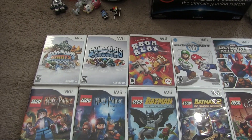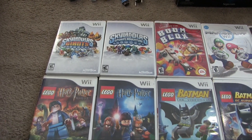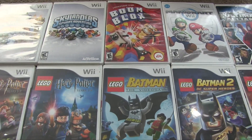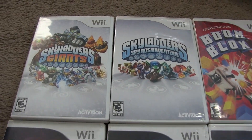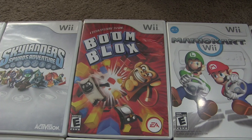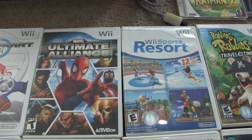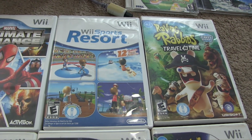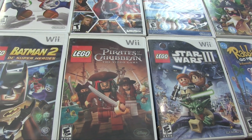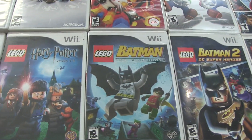Let's go over these Wii titles. I got these at the same garage sale as those free toys, but these were a dollar each — really good prices. They also had a bunch of Apple products but somebody else got those. We got Skylanders Giants, Skylanders Spyro's Adventure, Boom Blox, Mario Kart, Marvel Ultimate Alliance, Wii Sports Resort, Raving Rabbids: Travel in Time, Rabbids Go Home, Lego Star Wars 3, Lego Pirates of the Caribbean, Lego Batman 2, and Lego Batman 1.